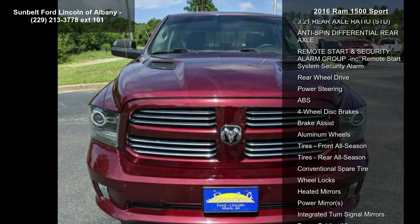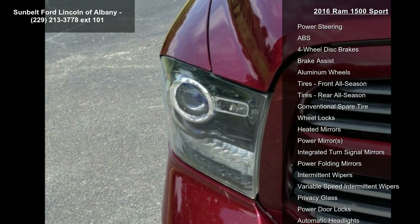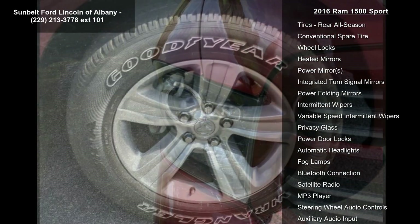Tires: P275/60R20 OWL, standard. Spray-in Bedliner.